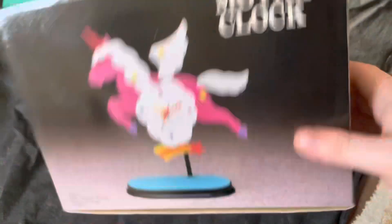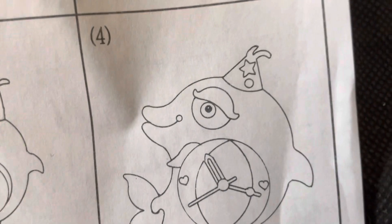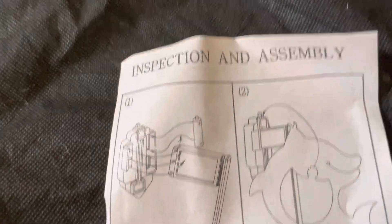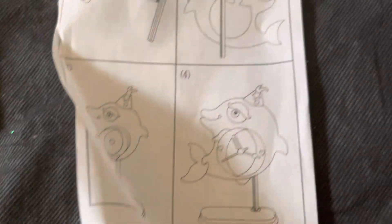I don't think there's really anything else specific, and I don't think they came with instructions. Oh, but they did. So this is actually another foam clock they had — it's like this dolphin with a party hat, I think. And yeah, they did come with instructions on how to assemble the clock, hilariously.